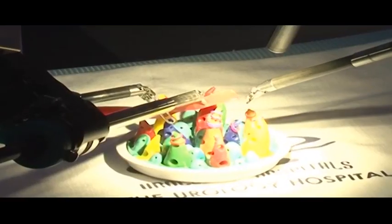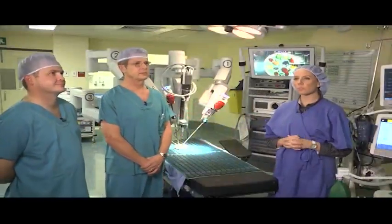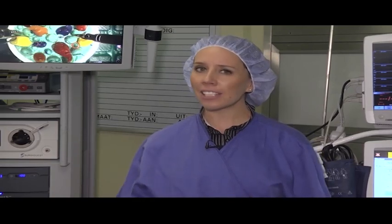This is the da Vinci robotic surgery system at the Urology Hospital in Pretoria. This advanced system offers surgeons more precision and a host of other benefits, and it recently completed its 147th surgery here.